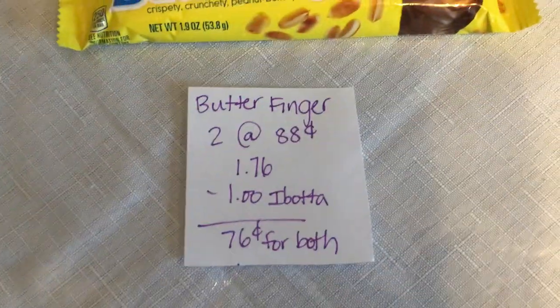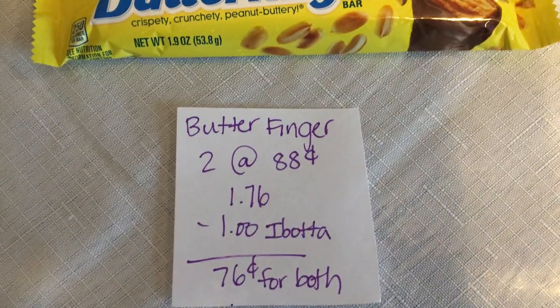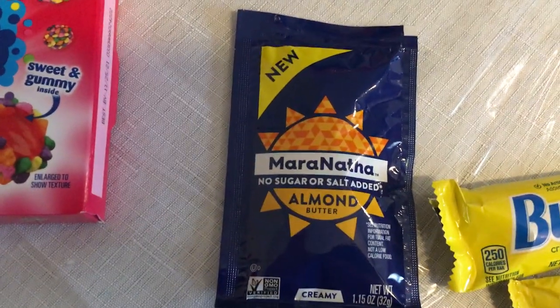The first deal is on the Butterfingers. You're gonna buy two of them at 88 cents each, which totals $1.76. Ibotta is giving a dollar back on both, making it 76 cents for both.